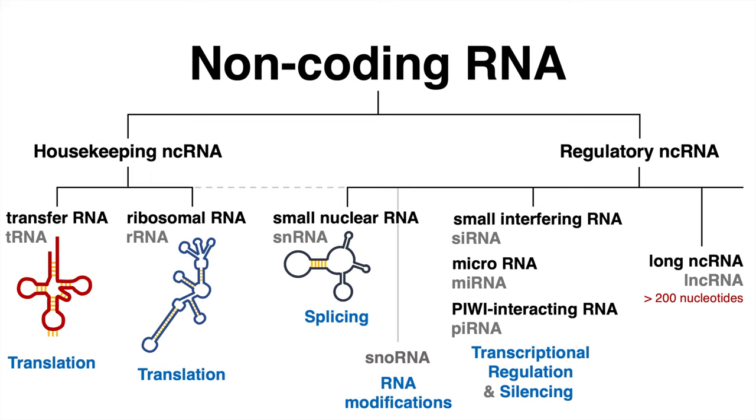A famous example of those molecules is the XIST RNA, a large transcript which executes X-inactivation — a process by which one copy of the two X chromosomes in female mammals is inactivated. Dysregulation of long non-coding RNAs has been implicated in human disease such as various types of cancer. The multifunctionality of those molecules is still under investigation.